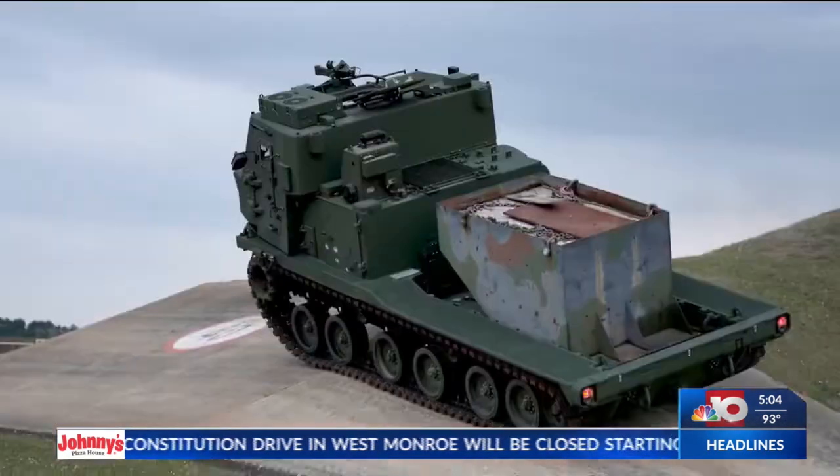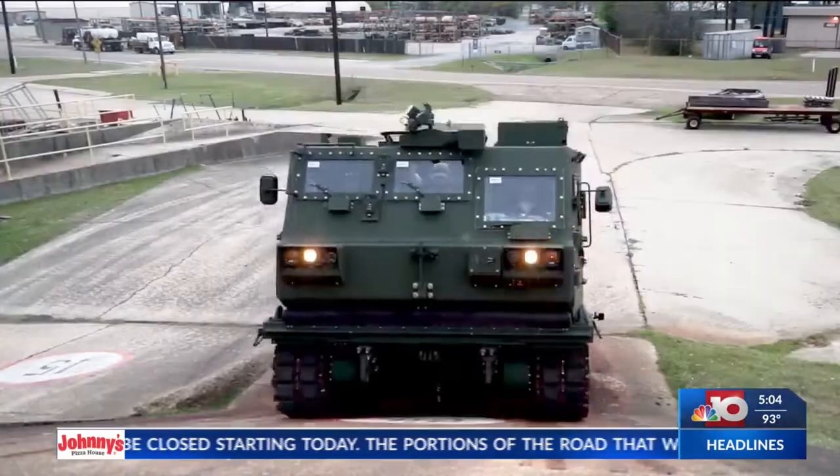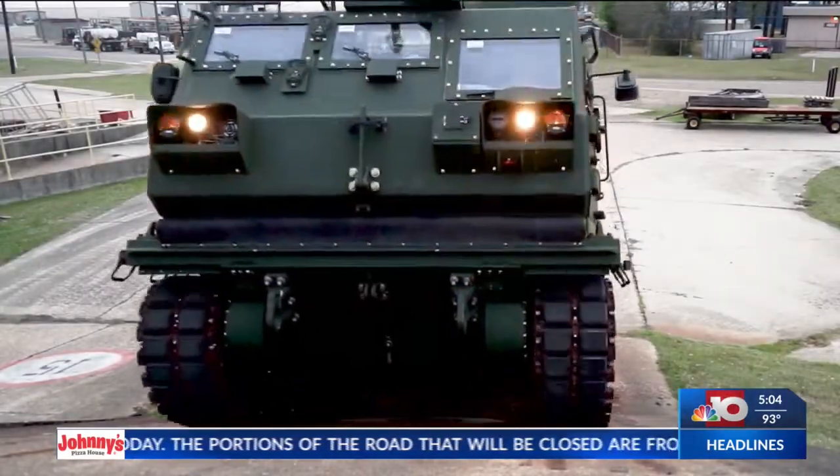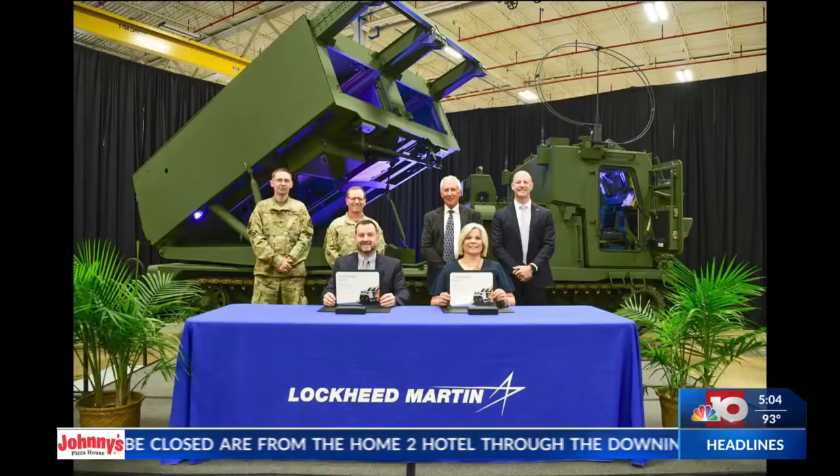That's work that supports our local community here and businesses across the great state. The M270A2 launcher is highly effective, mobile, and can integrate into the joint architecture needed on the battlefield now and in the future. On Tuesday, officials celebrated this historic milestone with a ceremony at the Camden operations facility.